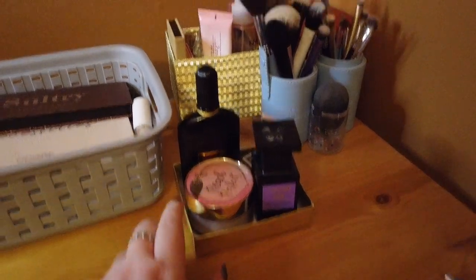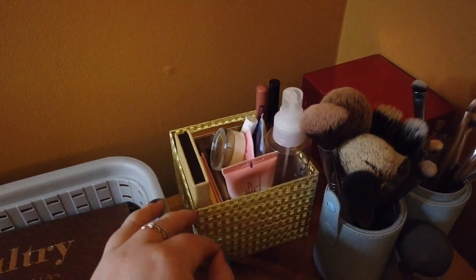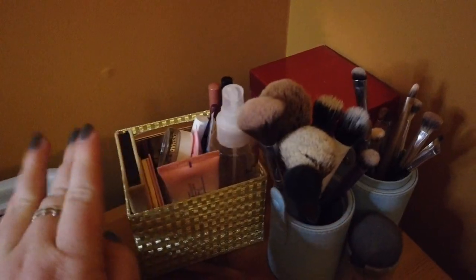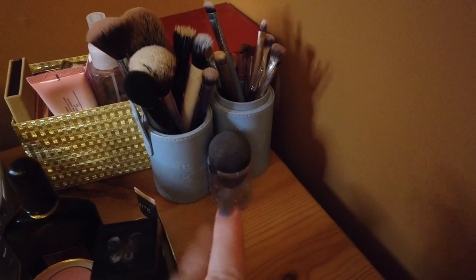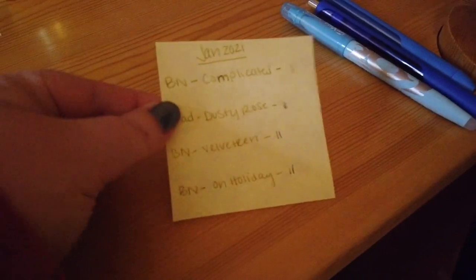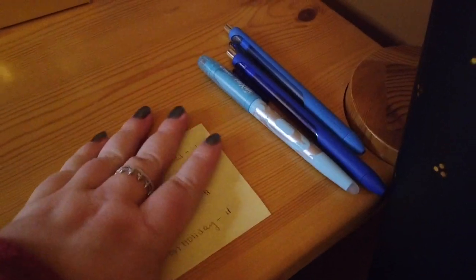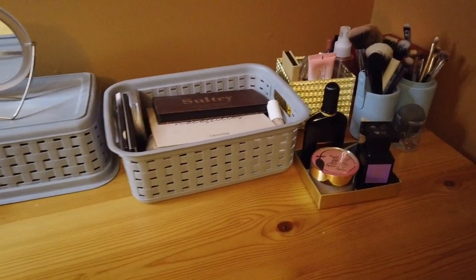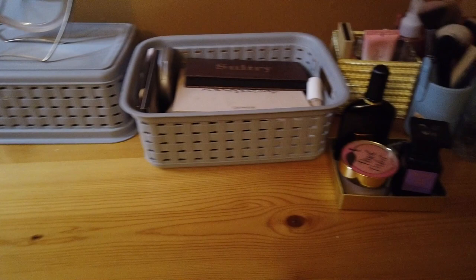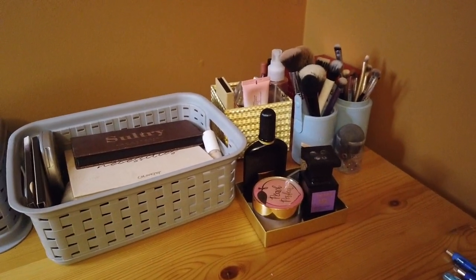Behind that in this decorative box I have all the makeup I'm not currently using — it's kind of stashed in there. I also have this red box; I don't have anything in it right now, but if I needed to reorganize I have a second box I can use. I've got my brushes, my beauty blender, and my cheat sheet for my eyeshadow roulette — I keep track of each color I'm supposed to use and the tallies. I'm going to pull out all the makeup by category and place it onto the table.